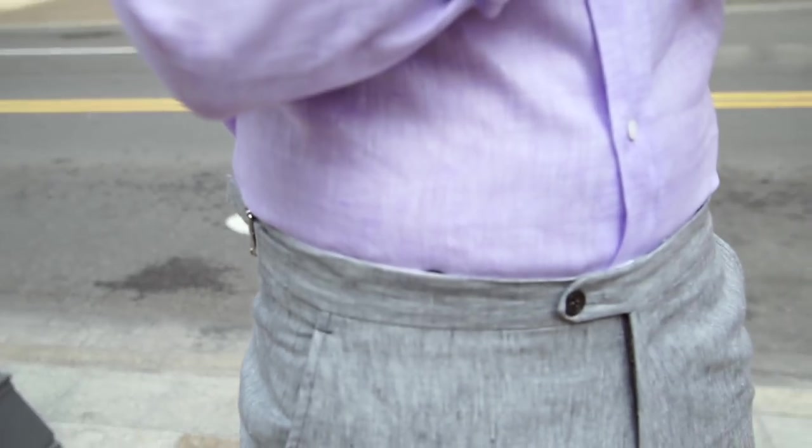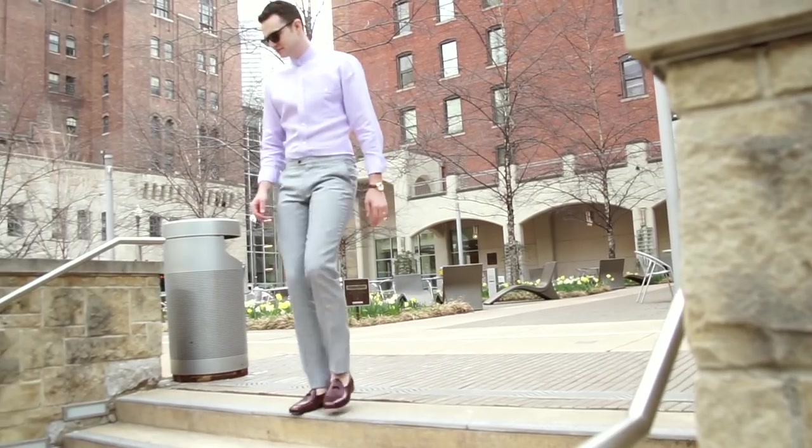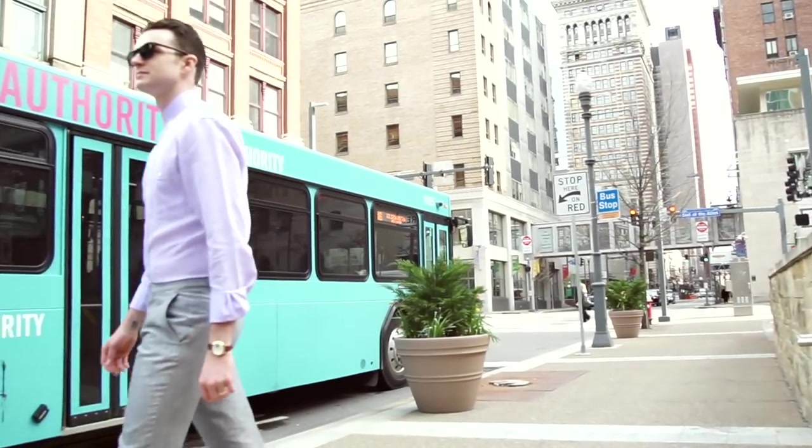So there you have it, gents — a few spring looks for you. Let me know what your favorite parts of spring style are. Maybe I'll make another video on some of your favorites as well. Until next time, gents, this is the Cavalier.